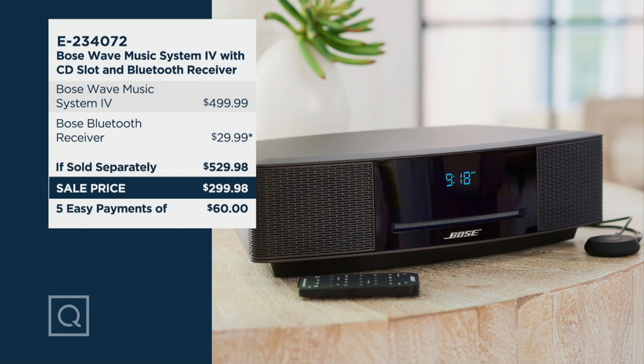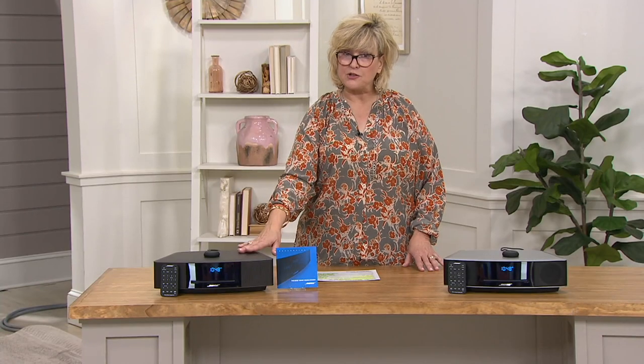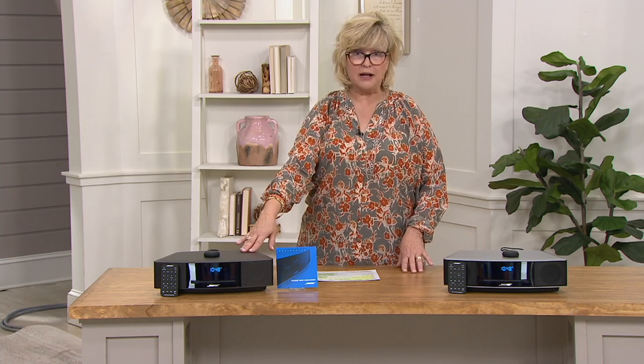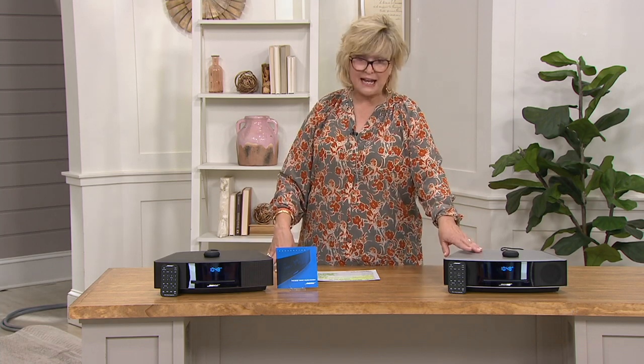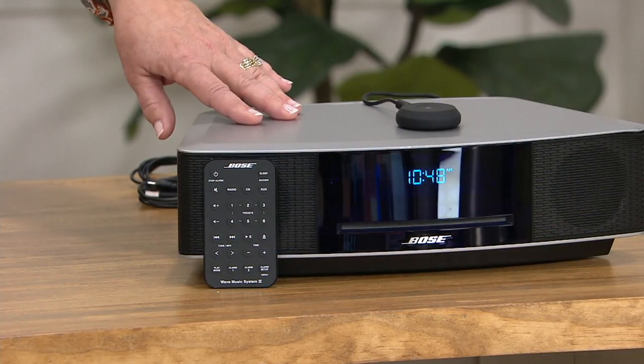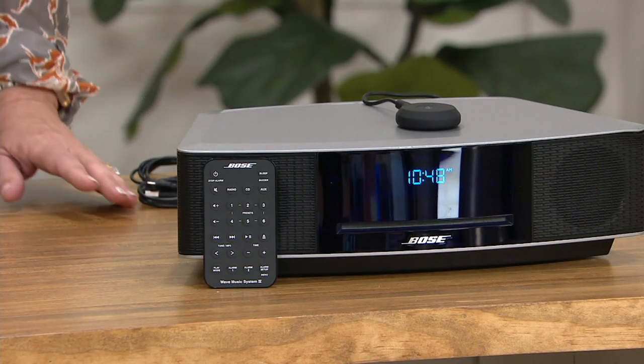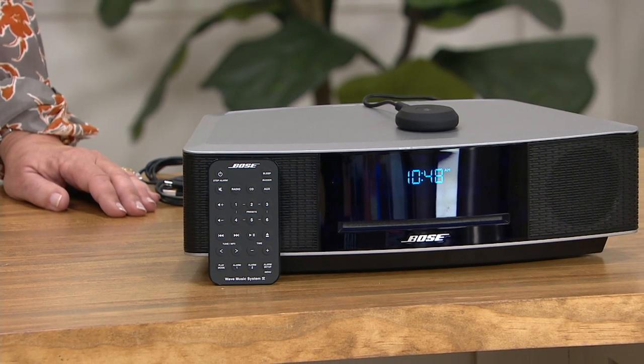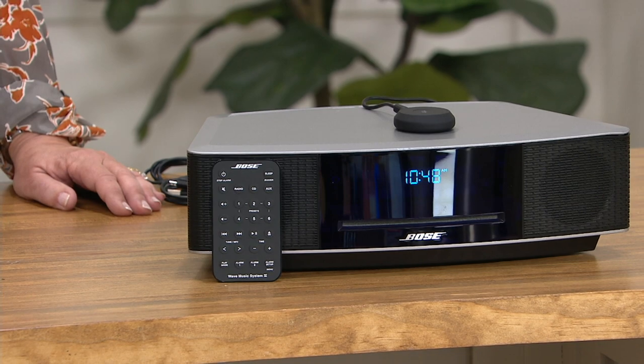Five payments of $60, or six payments of $50 if you use your Q card. Free shipping and handling. We have two color choices: espresso black and platinum silver. This is the lowest price we were able to arrange for you — a tremendous savings on the latest Bose Wave Music System 4.